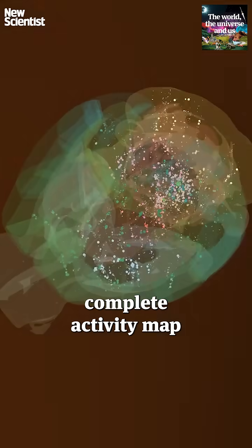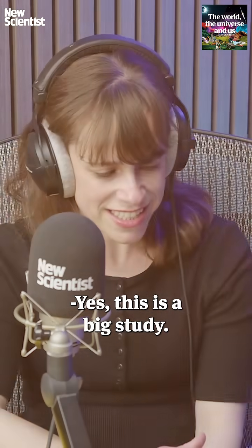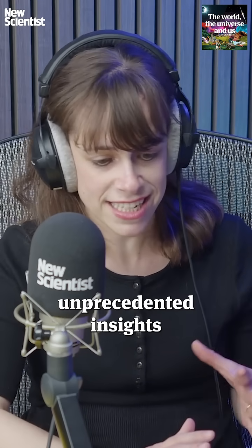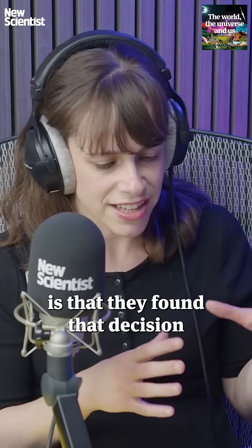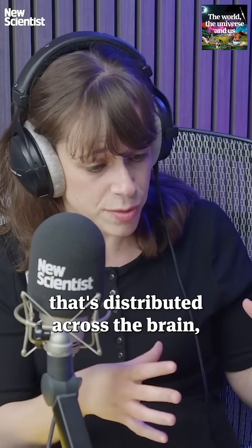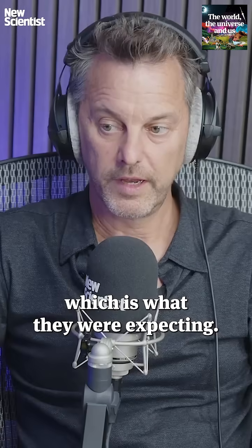Scientists have made the first complete activity map of a mammalian brain. This is a big study — it took place across a dozen labs and has revealed unprecedented insights into how decisions are made. The big takeaway is that decision making is a process distributed across the brain rather than in a particular area, which is what they were expecting.